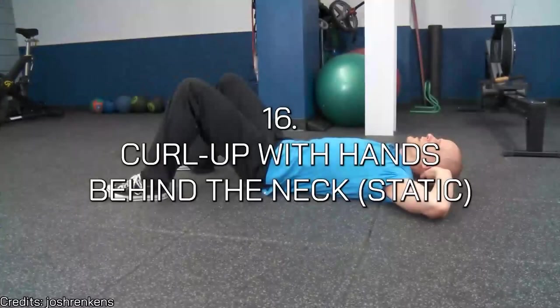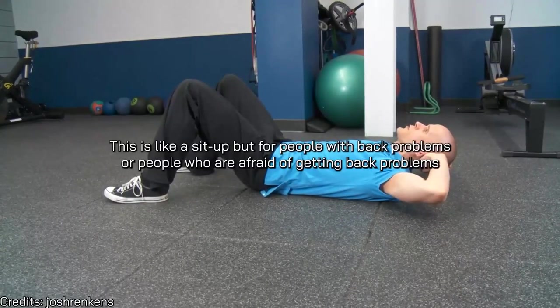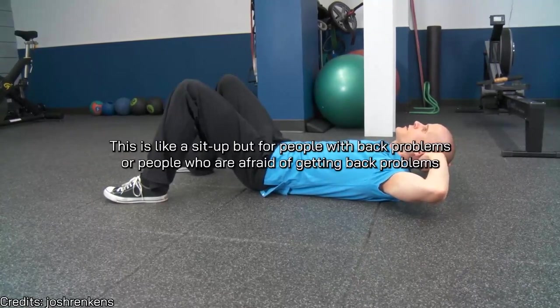Number fifteen is the folding knife — a great compound movement engaging the entire lateral, anterior, and deep subsystem. It's very useful if you're short on time or like to use compound movements. Number sixteen is the curl-up with hands behind the neck, held statically or isometrically.